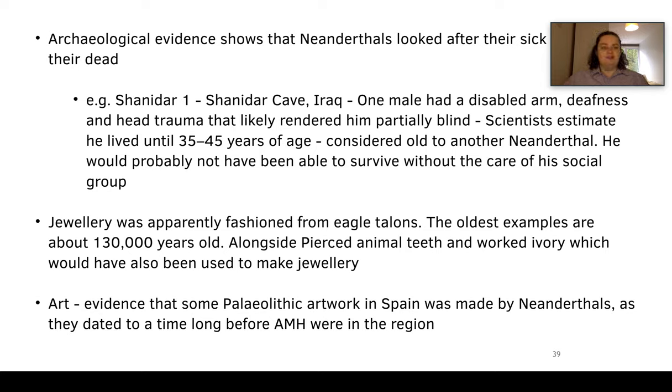We also know that Neanderthals had jewelry. A really nice example is an eagle talon necklace — they have perforated holes in talons from eagles. The oldest examples of Neanderthal jewelry are around 130,000 years old. They also pierced animal teeth and worked ivory to make jewelry. We know they produced art: there's evidence for Palaeolithic artwork in Spain made by Neanderthals, dated to a time long before anatomically modern humans were in the region.